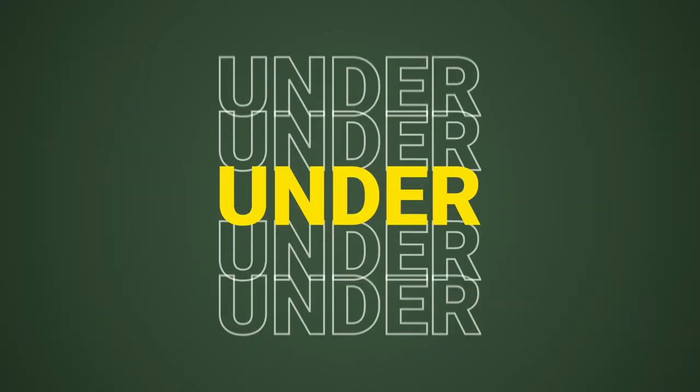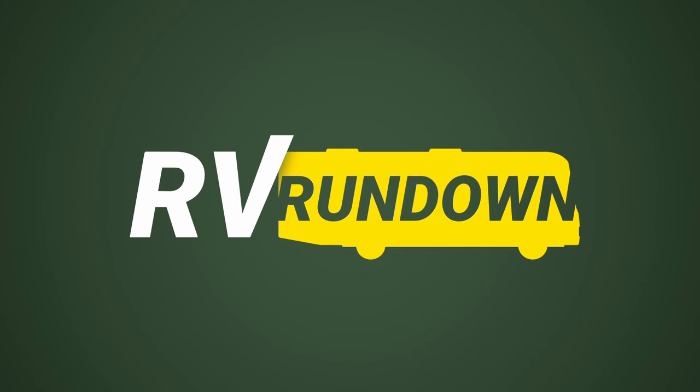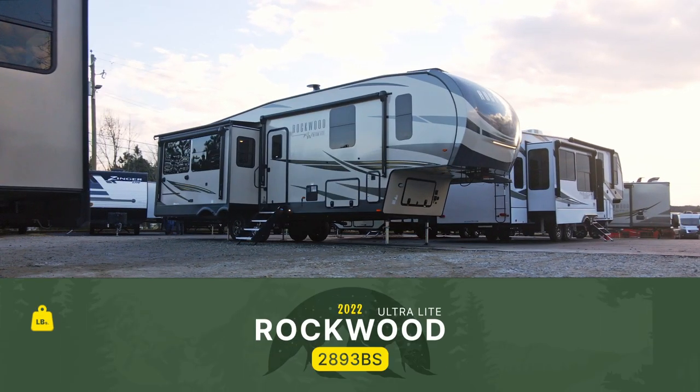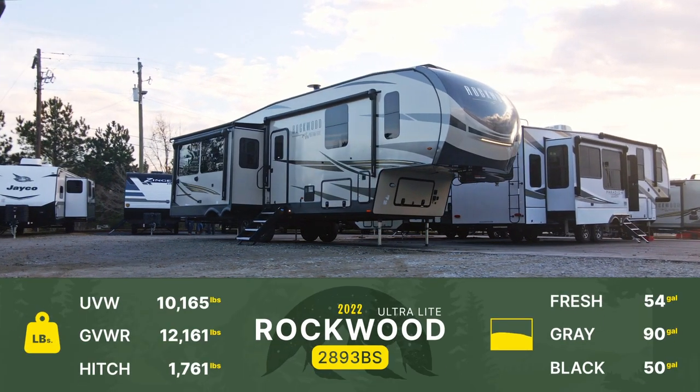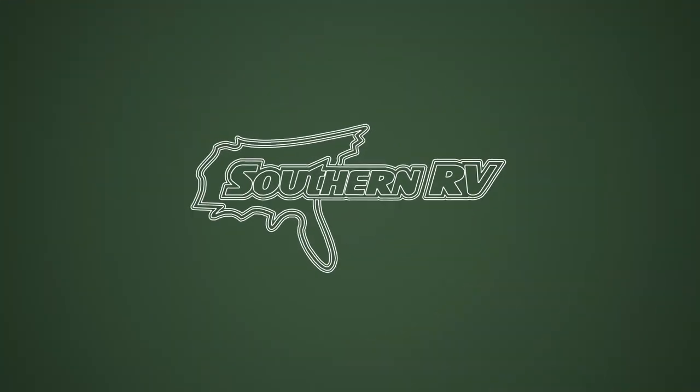Welcome back to the RV Rundown, I'm your host Jason. Today we're going to take a look at a 2022 Rockwood Ultralight 2893BS — this is a rear living fifth wheel. Let's take a look at it.